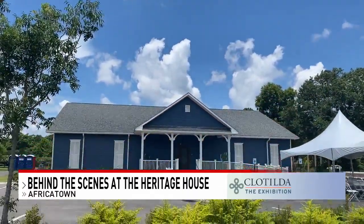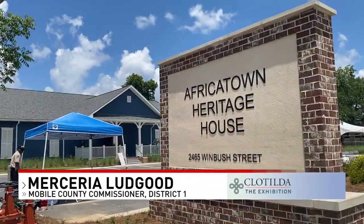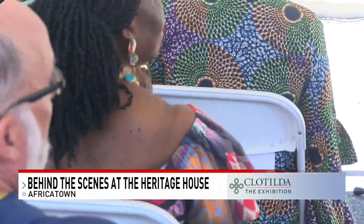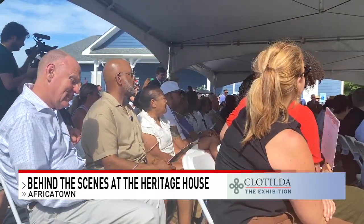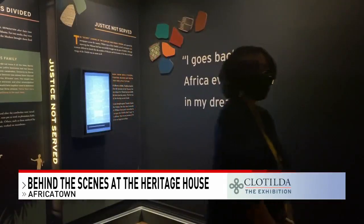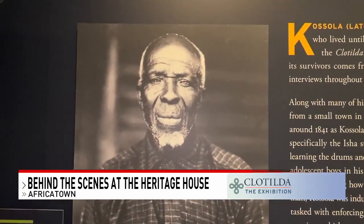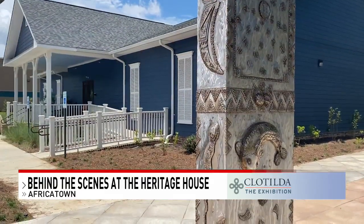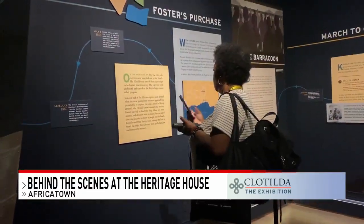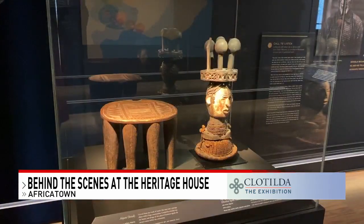This long-awaited dedication of Africa Town Heritage House has been four years in the making. Visitors will learn the story from its West African origins through the last voyages, with an emphasis on the remarkable accomplishments and achievements of those who founded Africa Town. The museum holds 130 people with self-guided tours, where visitors are given a device to listen to descendants tell their stories.